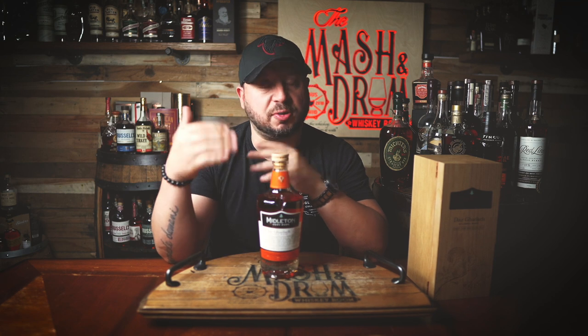What's up folks, I'm Jason C for the Mashing Drum, and welcome to the show. As I mentioned, Middleton's Dér Gaelic has been a range of releases matured in barrels made from virgin Irish oak from particular forests across Ireland. Before we learn more about the newest Dér Gaelic from Middleton, take a look at today's sponsor.